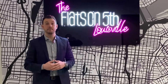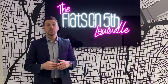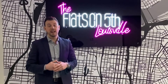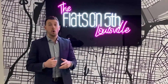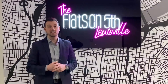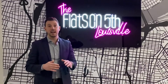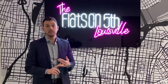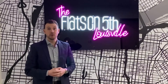Hey, I'm Matt from Flats on 5th, which is a newly renovated apartment community located in vibrant downtown Louisville on the corner of West Muhammad Ali Boulevard and 5th Street. We're offering open floor concepts, upgraded kitchens, in-home washers and dryers, and we also have an array of upscale amenities, including a bike shop, state-of-the-art fitness center, golf simulator, and a massive resident lounge. Let's go take a tour of some of our apartments.